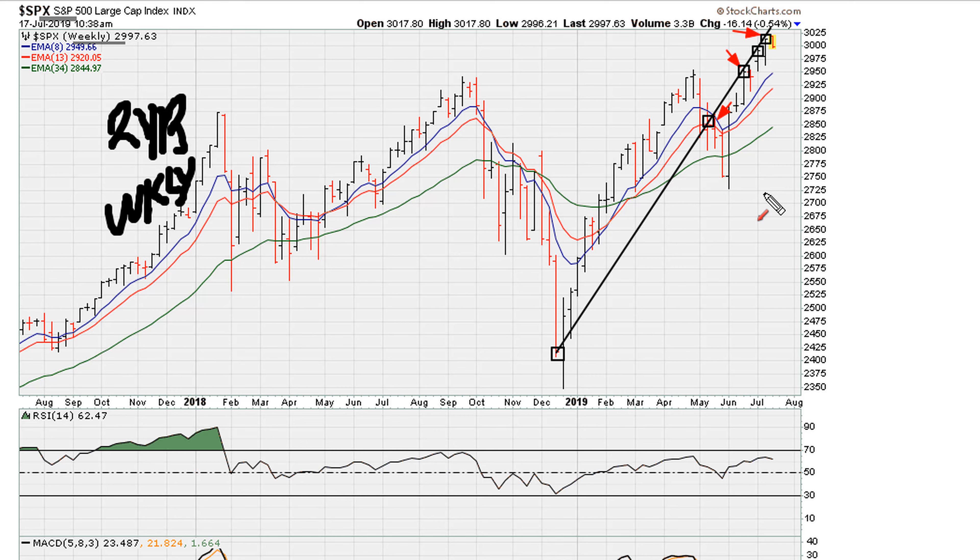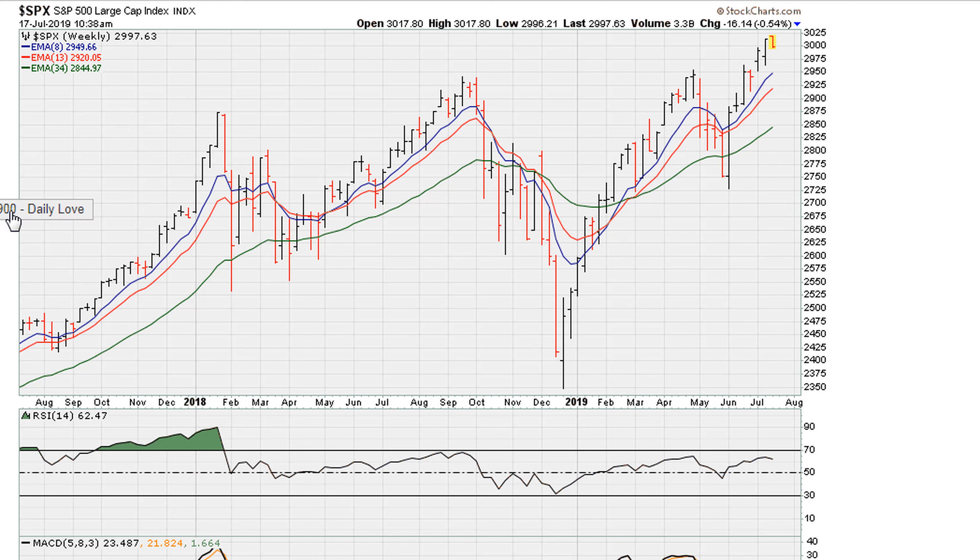It could also turn into a resistance level now that we're starting to see this pullback taking place. Now let's go to the daily chart — I think the daily is going to give us a better view.